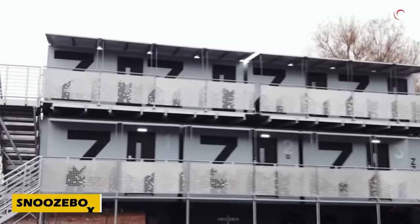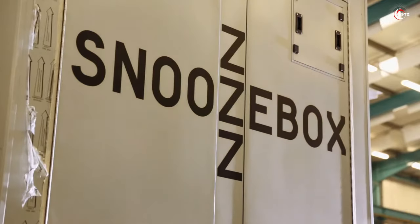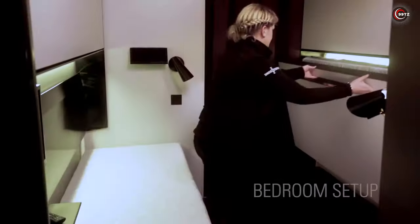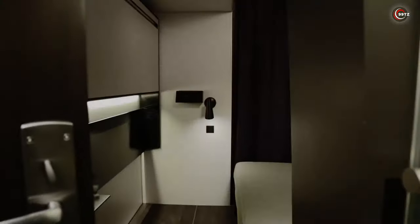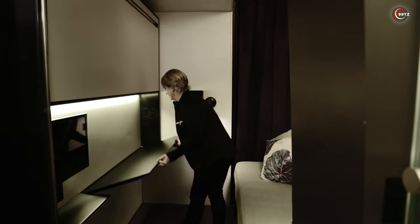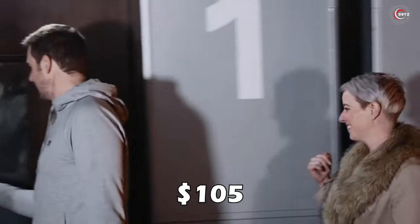Step into the future of mobile living with Snoozebox, the UK's innovative hotel on wheels. Why settle for compact motorhomes when you can have a full hotel experience on the go? This mobile hotel offers comfort, a private bathroom, heating, a safe and free Wi-Fi at any event. With cleverly designed transforming beds, the 7.5-square-metre room accommodates up to four people. Already winning over Formula One guests at Silverstone, this venture is both profitable and unforgettable — experience it for approximately $105 per night.